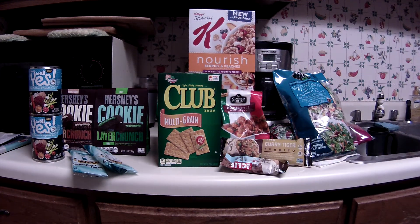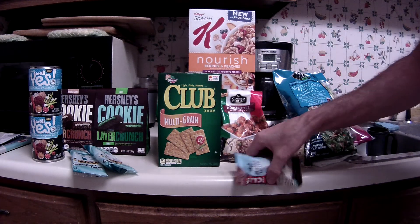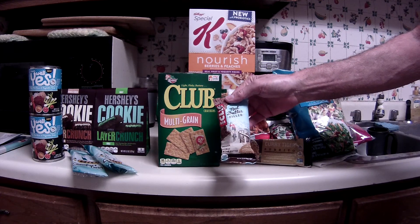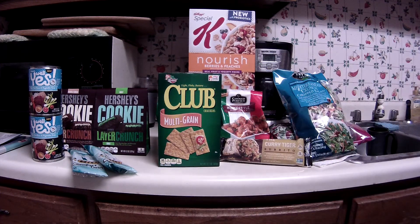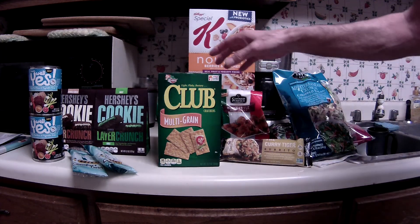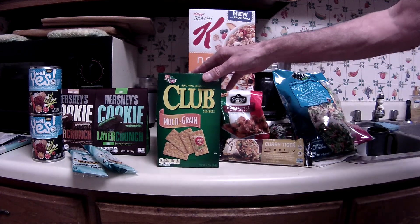Now onto Kroger — I did five more items for the mega sale, which is buy five participating items and get five dollars off, a dollar per item. First, this is the free Friday download for this week: the Clif Bar Nut Butter Filled. My store had several varieties; I got the organic coconut almond butter, and that ended up being free.